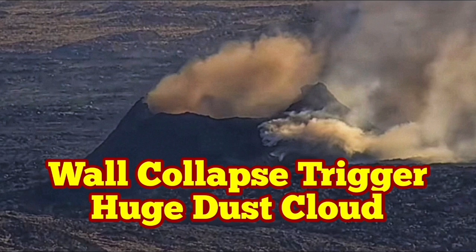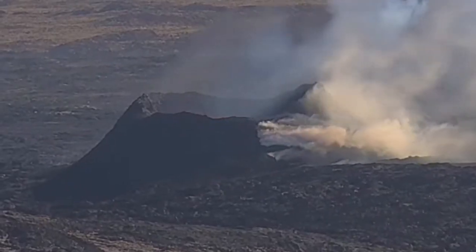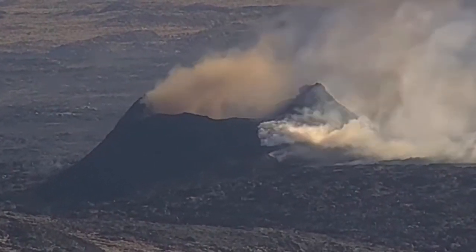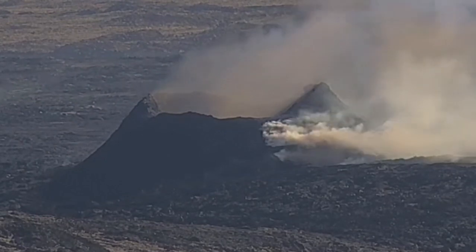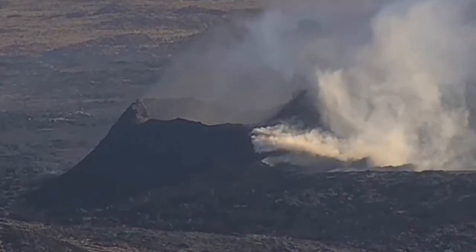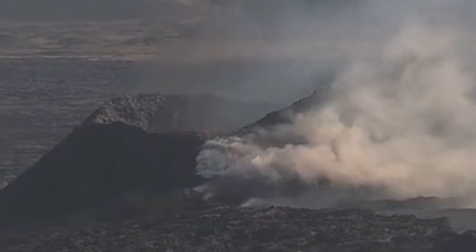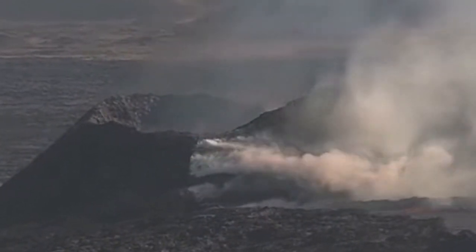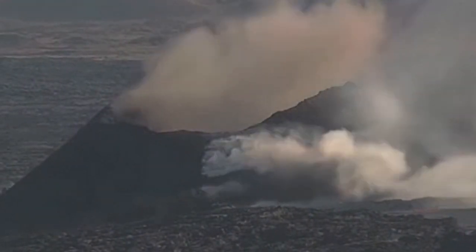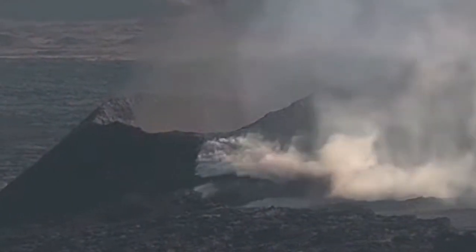The last remaining vent in the Svartsengi volcanic system, which is erupting now — I've called it K1 — in the Reykjanes Peninsula of Iceland is experiencing wall collapses. This one was today, and as you can see, we have a huge ash dust cloud rising after a collapse of the wall. This is a RUV camera we are seeing. The wall collapses and a reddish-brown, hockey-puck-colored dust cloud rises. The size of it I estimate to be around 50 to 60 meters.